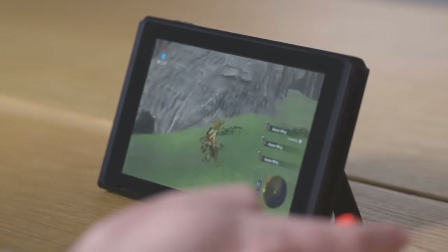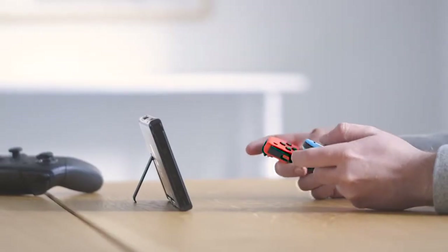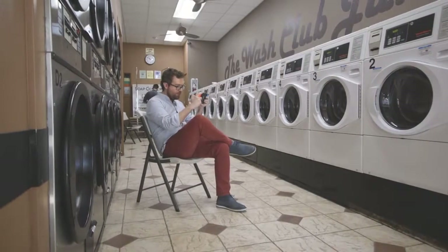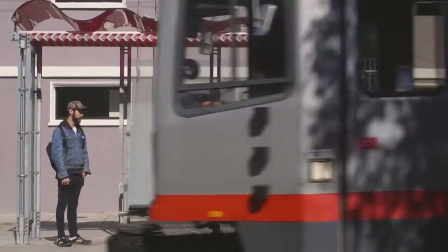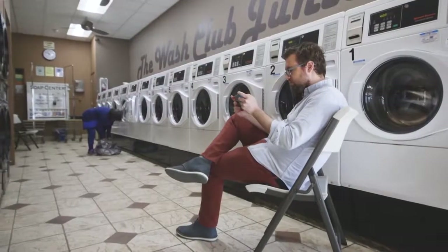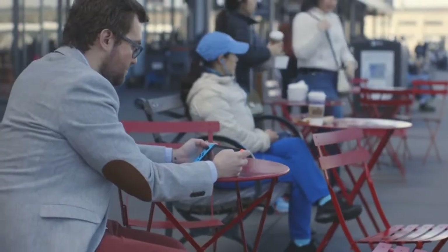Now the biggest selling point for the Switch at launch is without question The Legend of Zelda: Breath of the Wild. And I can't stress this enough — there's something very satisfying about playing a full Zelda experience anywhere I want. This is me killing goblins while moving to our next film location, and again. Now I'm killing goblins at a laundromat, and this is me killing goblins on a surprisingly rain-free day just outside the Ferry Building.